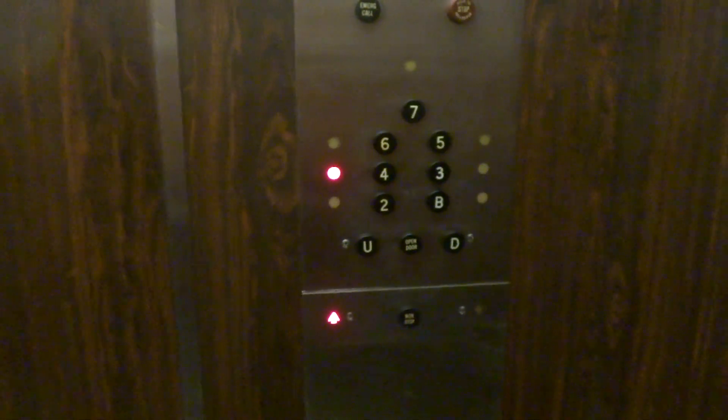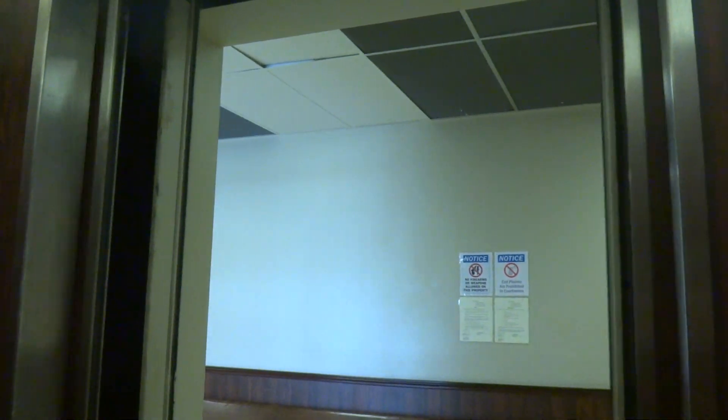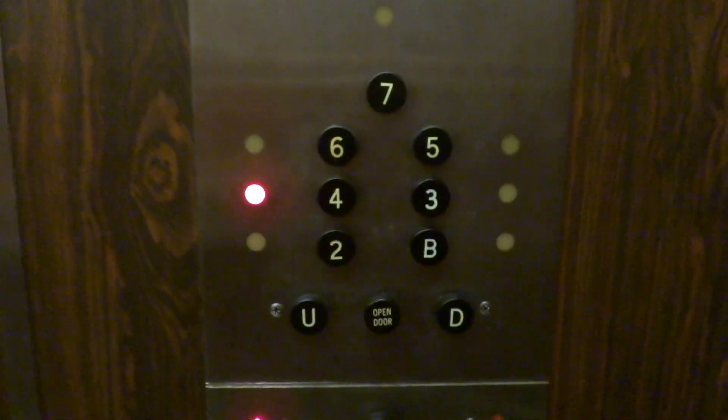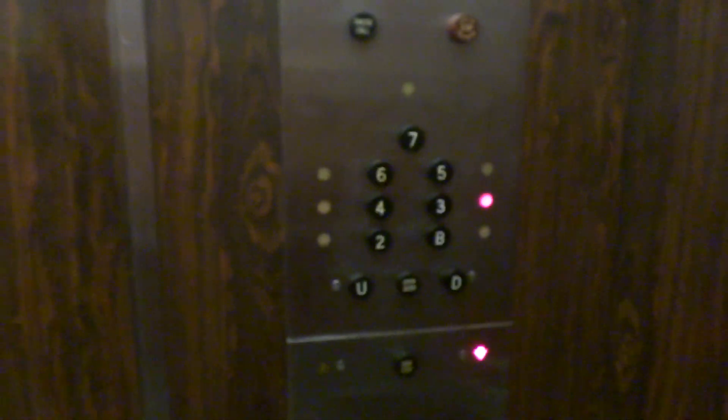This is a 1950s Otis with the black buttons. All right, Willie, have a good morning, ma'am. Thank you. You're welcome.